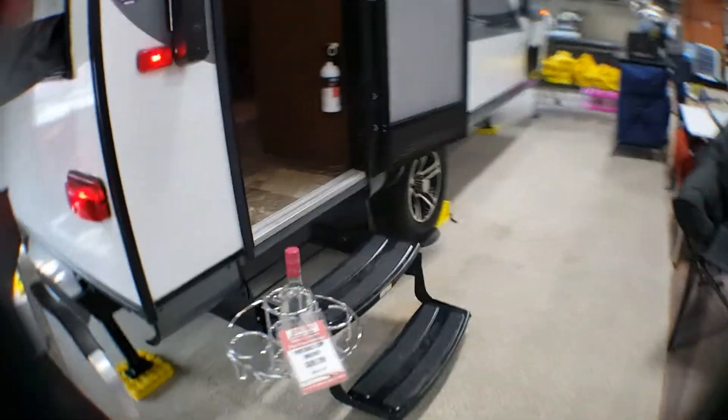As we walk into this, it has your two steps going in. Great awning, of course, with your LED lights underneath it. Queen size bed — this will be one end as we're walking in. Lots of lights.